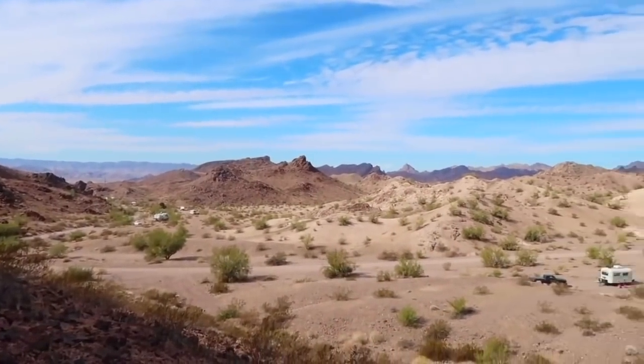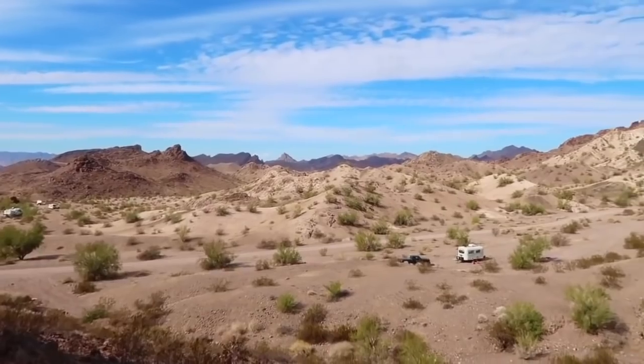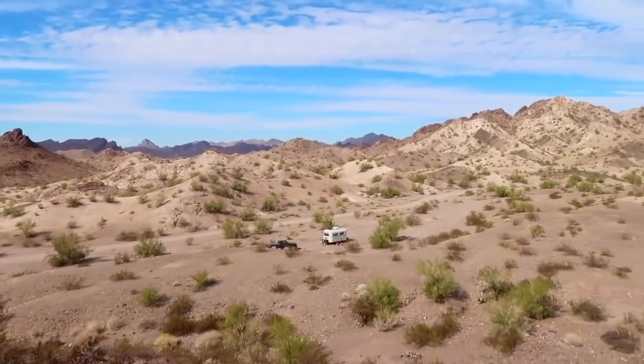Beautiful desert sunsets there. As far as cell service, we got amazing AT&T and T-Mobile — speeds were good enough for streaming, and I don't even think we needed the booster. Some things to consider: it might be a little busy with less privacy, and it was a little difficult for us to find a water fill-up station.